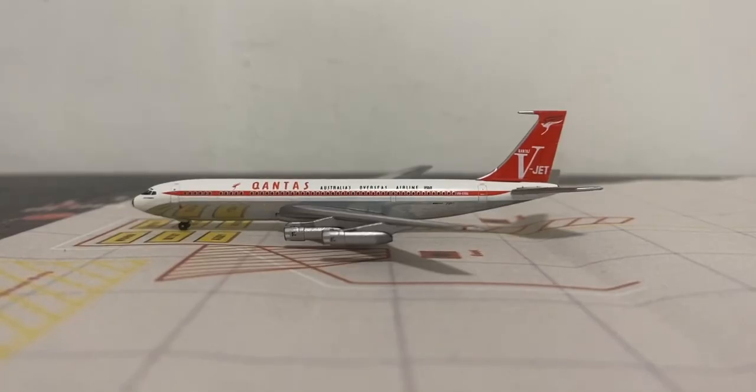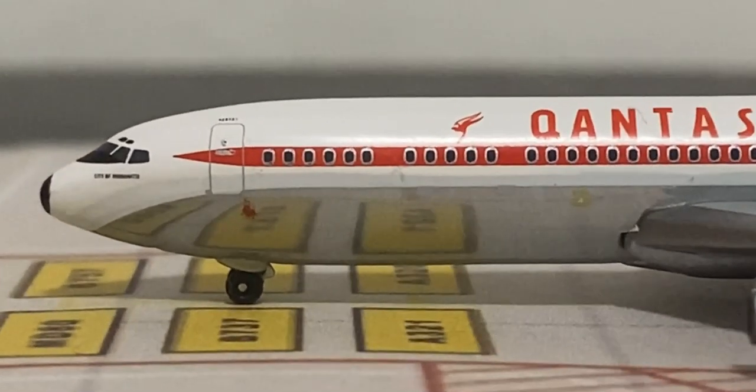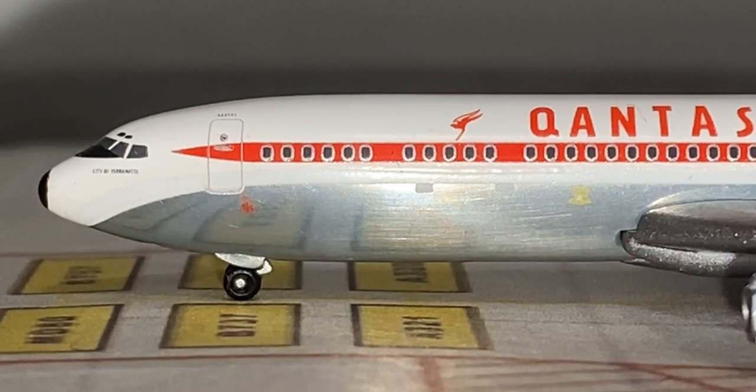The model has been taken out of the box. Starting on the port side by the cockpit and nose section — first we have the cockpit windows, and underneath we have the aircraft name which is City of Parramatta. Above the L1 boarding door there are some tiny writings which say Qantas, the airline of this aircraft. Same for the L2 boarding door.